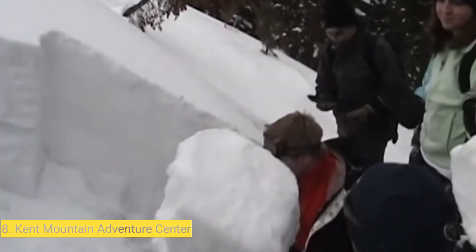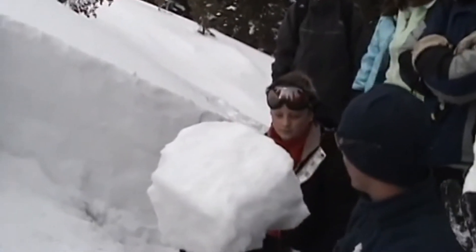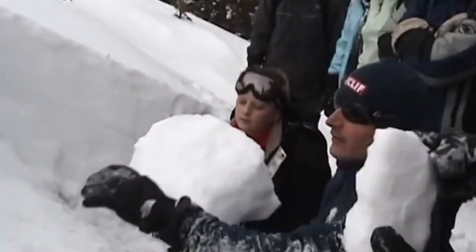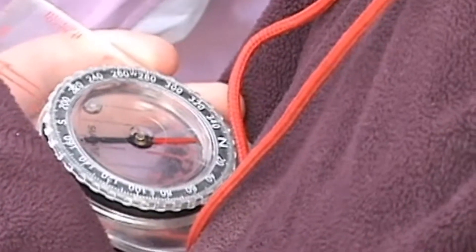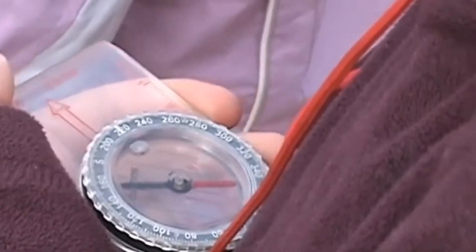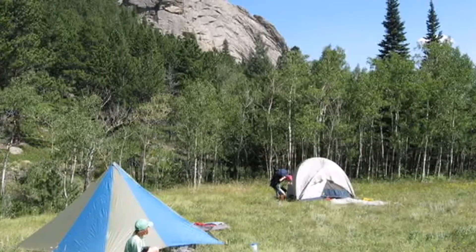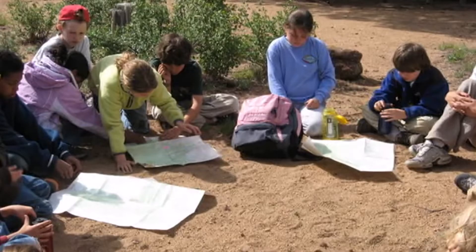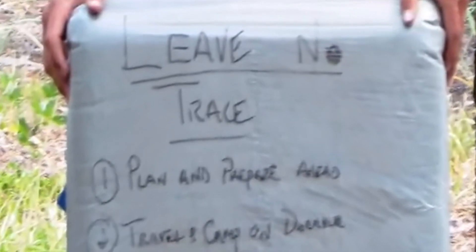Number eight: Kent Mountain Adventure Center. Everyone from outdoors-loving children to skilled mountaineers will appreciate the packages offered by Kent Mountain Adventure Center. The center focuses on mountain climbing and offers six different trips that vary in duration and difficulty, including a combination rock scrambling and mountaineering journey and day courses. They also offer cliff camping trips or cliff picnic trips, in case you don't think you can sleep while dangling off a rock wall.